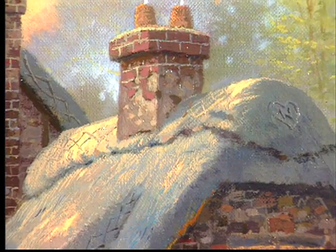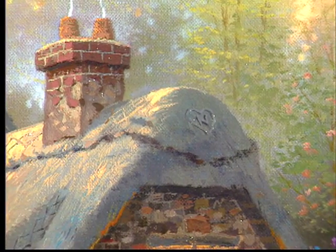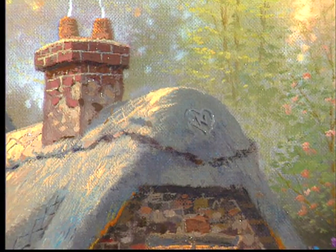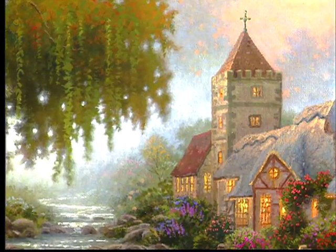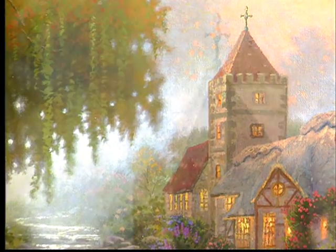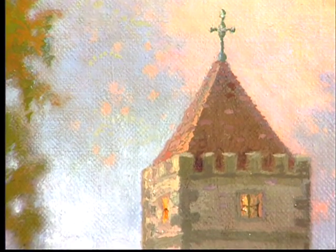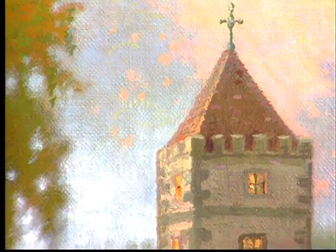They say these roofs can last as long as 75 years — that's a lot of reeds piled very thickly to achieve that kind of durability. The stone church that we see as the centerpiece of our village is very typical of the country churches you see in southern England.